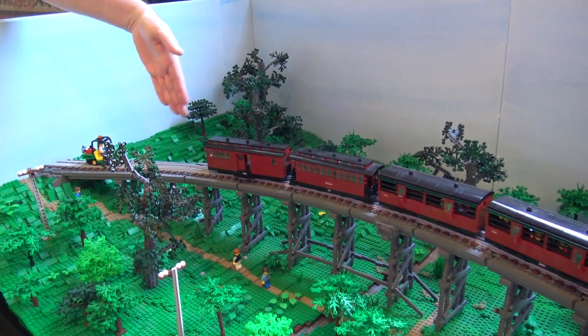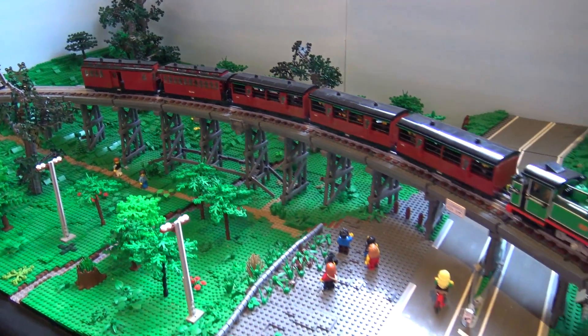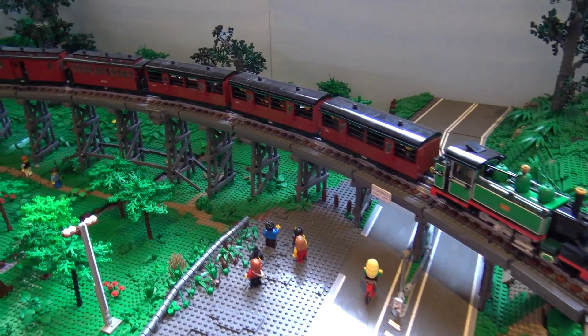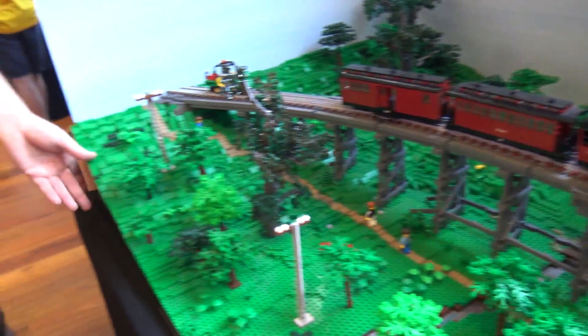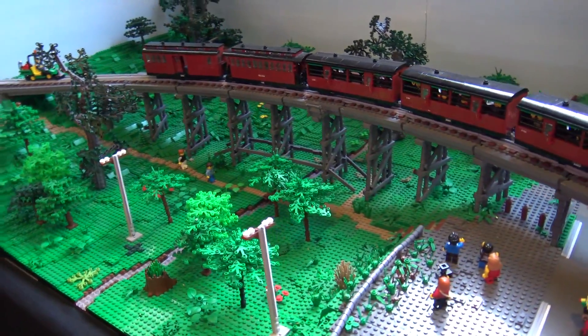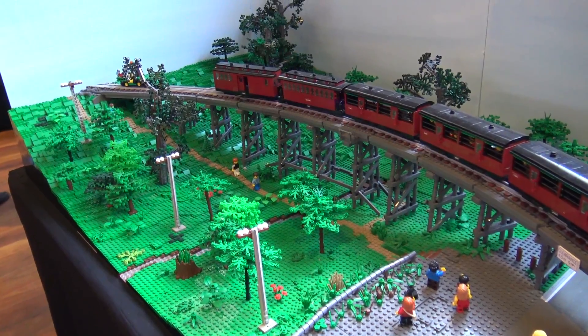The second time we showed this at Brickvention, as we were packing up, the table rack we stored everything in collapsed and all six tables came down and smashed the bridge. So this bridge has actually been rebuilt from our first version — the first version curved back and wasn't technically accurate to the proper scale. We talked to Alexander about rebuilding it to the proper curve, and then had to make 16-wide sections across the front, which broke our modular 3×6 boundary, but we had to make that compromise.